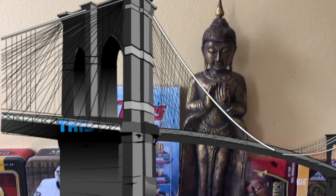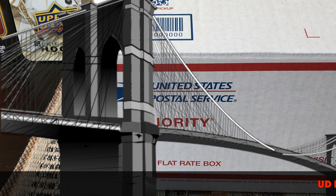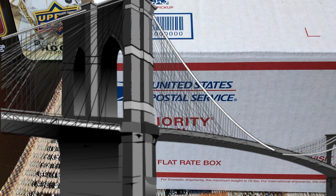Hey guys, it's Full Cards here from Brooklyn, New York, and today is the day for the 700 subscriber giveaway! I have this medium flat rate box and I'll stuff it with cards — maybe some Upper Deck Ice, OPC Platinum, Upper Deck, Donruss, ITG, MVP, Synergy, SP, HL — I'll fill it to the brim. Tell me your team and that might be helpful. For this giveaway you can enter multiple times.